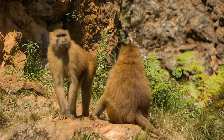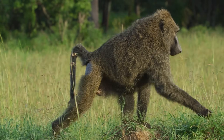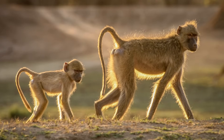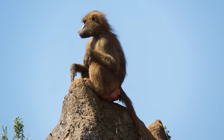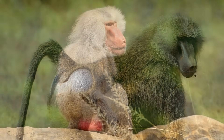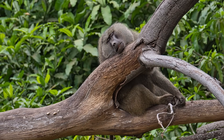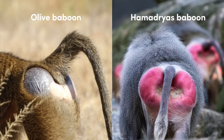As quadrupeds, baboons bear weight on all four limbs and have a particularly interesting tail, which is not prehensile and is erect at the base but then droops towards the middle and the end. Like all old world monkeys, baboons have sitting pads known as ischial callosities, which amount to thick layers of tissue on their rumps, allowing them to sit for long periods of time and rest in an upright position. The skin surrounding these callosities is hairless and varies in colour and size between species.